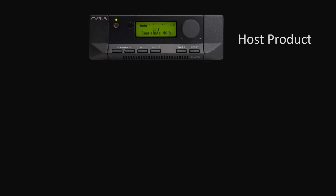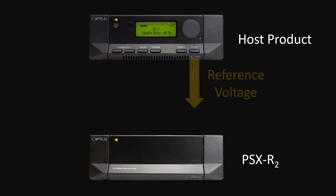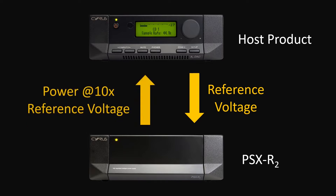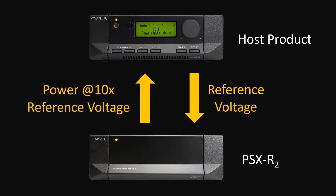The PSX-R2 is already a great improvement over the original PSX. It has an adaptive analog power tracking system that responds to the needs of the host product. How this works in practice is that the host product — be it a CD player, amplifier, phonostage or any other compatible product — sends a request to the PSX-R2 in the form of a reference voltage, and the PSX-R2 delivers back to the host product a cleaner and significantly more stable supply at ten times that reference voltage. The host then uses this to supply power to the sections of the product that benefit most from the cleaner and more robust power source.